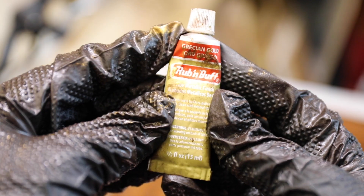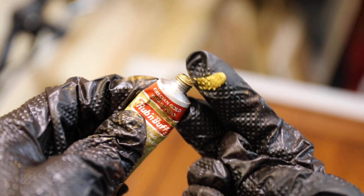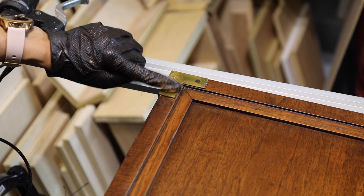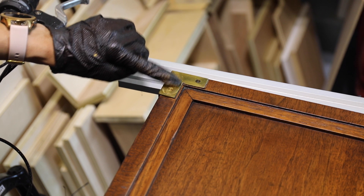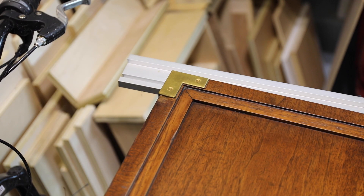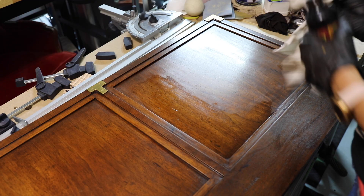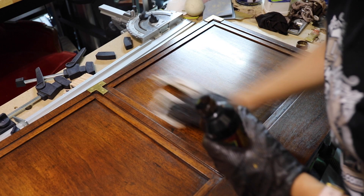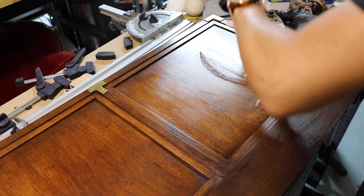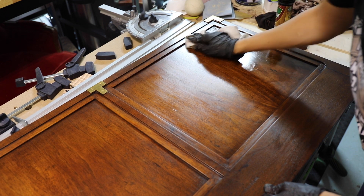I absolutely love Rub and Buff — this is a metallic wax that I use all the time. It works really well on knobs and handles where things can be tarnished. I wanted to clean up the campaign corners on these headboards, and I didn't want to spray paint them or remove them. I just went over them very gently with a gloved finger — it will stain your finger — just to clean those up a little bit. I also used two coats of a dark wood polish, then wiped off the excess oil and applied two coats of clear wax.